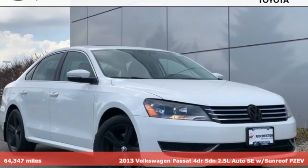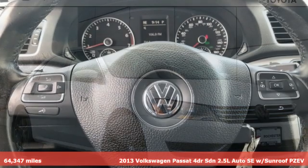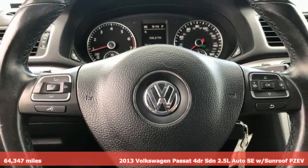It's a 2013 Volkswagen Passat. You love your family, and now you can love the family car too.